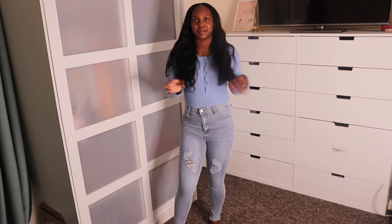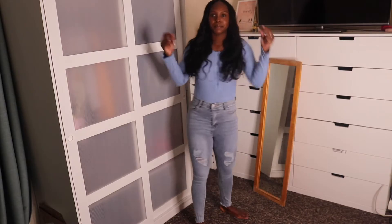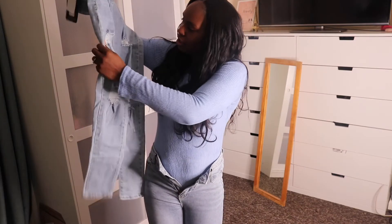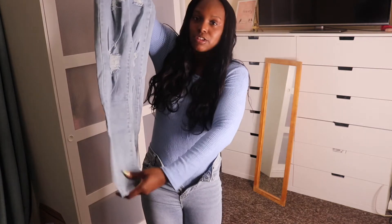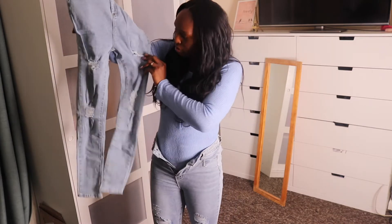They give me a bit of a mom vibe — they're like very cool. I'm going to keep them. Let's move to the next pants. It's got rips and stuff — more distressed than the last one.